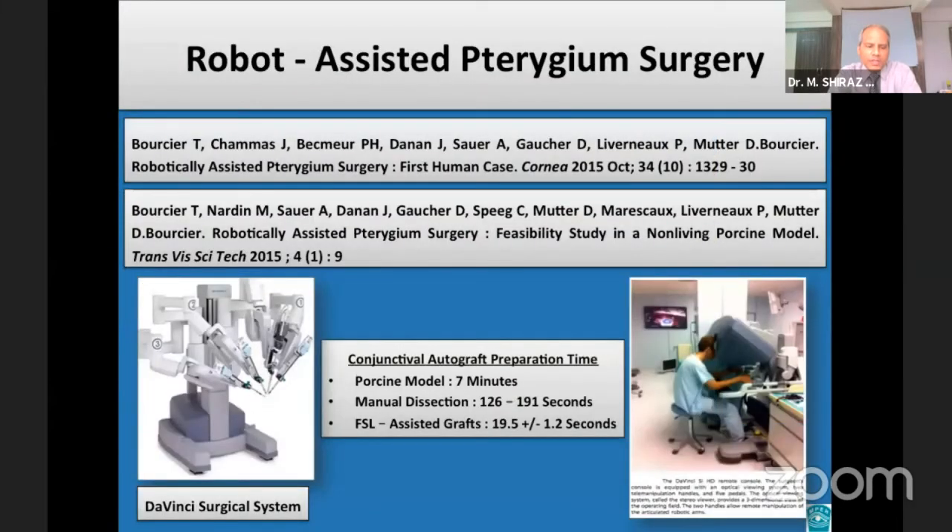In an alternative approach to increasing precision, Bosherty and his team investigated the use of robot-assisted pterygium surgery in a porcine model and recently in a patient. While the procedure was found to be feasible with no complications, surgery time still limits its application in routine clinical cases. In particular, the conjunctival autograft preparation time in the porcine model took substantially longer than femtosecond laser-assisted grafts or manual dissection.